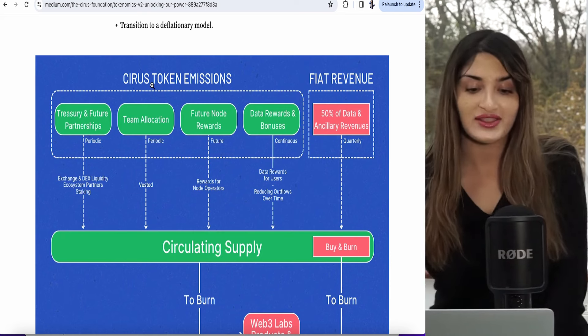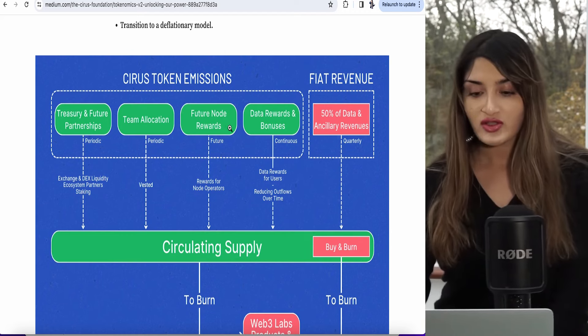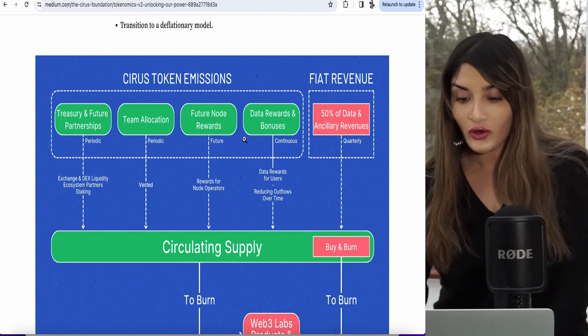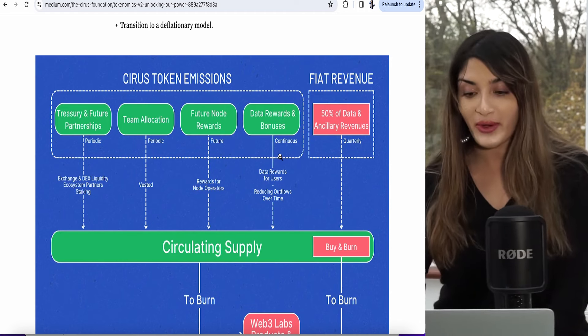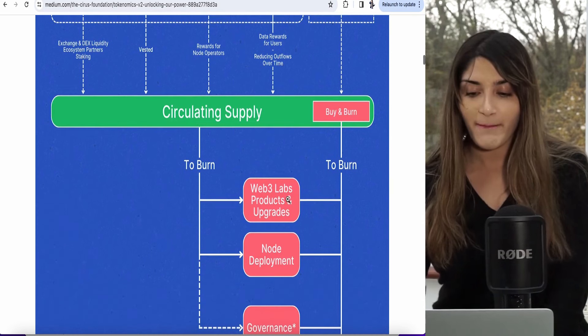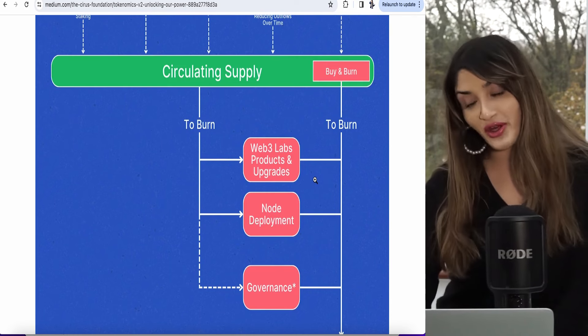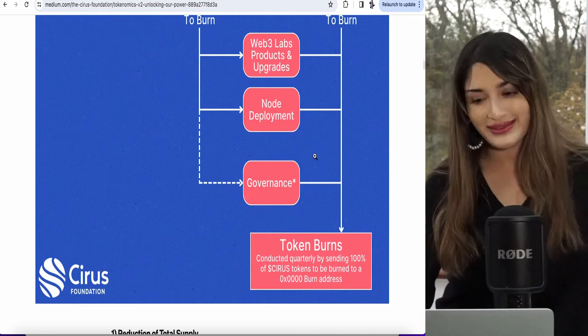This really solves what happened with FTX misappropriating consumer funds. If you haven't heard about FTX, check out some of my old videos on FTX and the whole fiasco. Now, here is some of the token allocations: they get allocated to treasury and future partnerships to help build the ecosystem, team allocation, future node rewards — rewards for validators on the nodes — and also data rewards and bonuses, especially for those who own Cirrus tokens. They are also going to burn some of the tokens, which will be used towards Web3 labs, products and upgrades, node deployment, and governance.